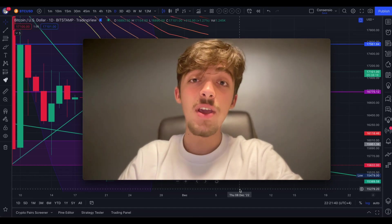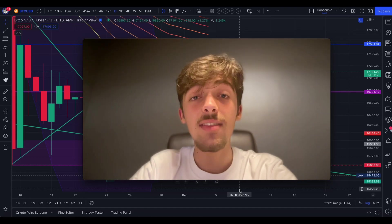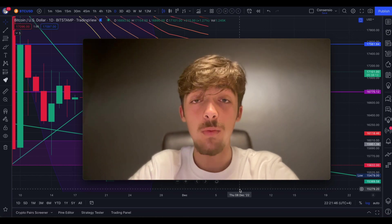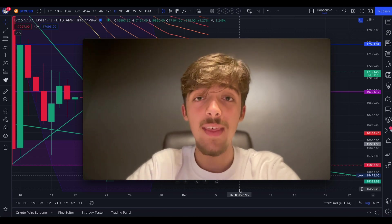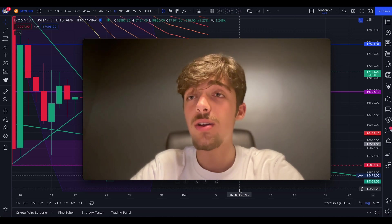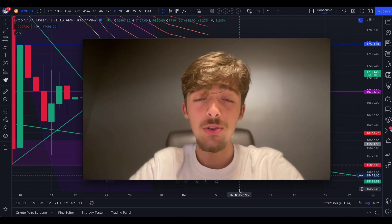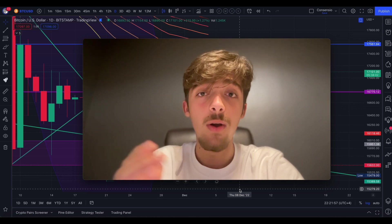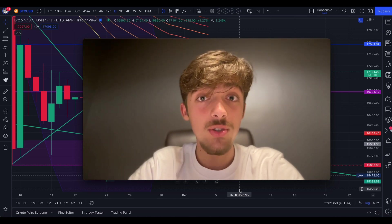Hey guys, coming back to another video. In today's video, we're going to look at the bull flag — the crazy bull flag that's been forming on Bitcoin on the daily chart, which is super bullish. We're going to talk Coinbase and look at different indicators. So make sure you stay tuned to the end. Without further ado, let's jump into the Bitcoin chart.